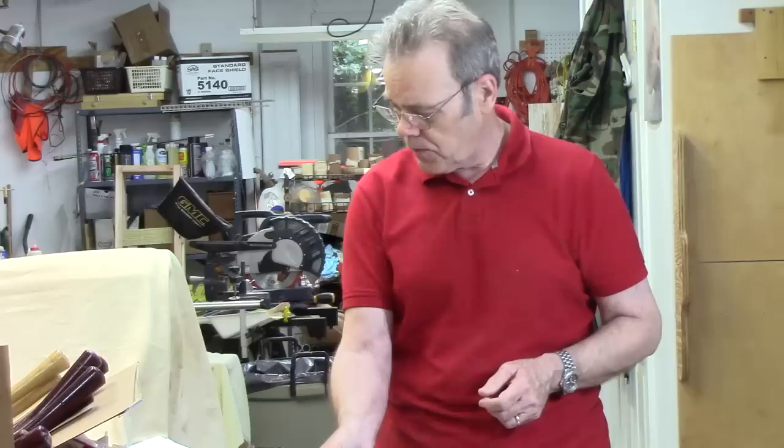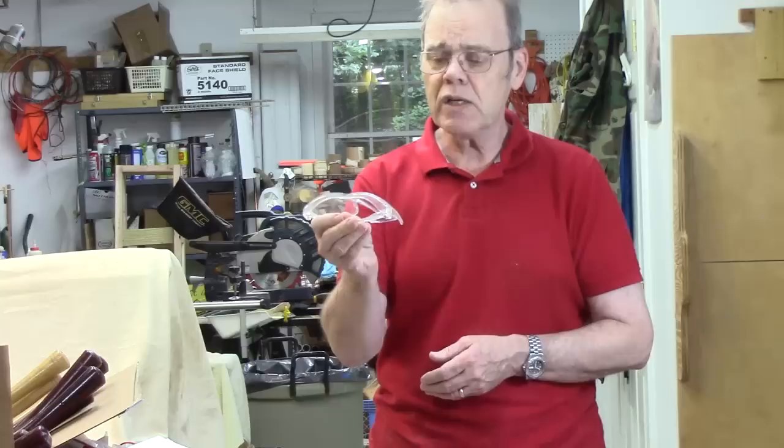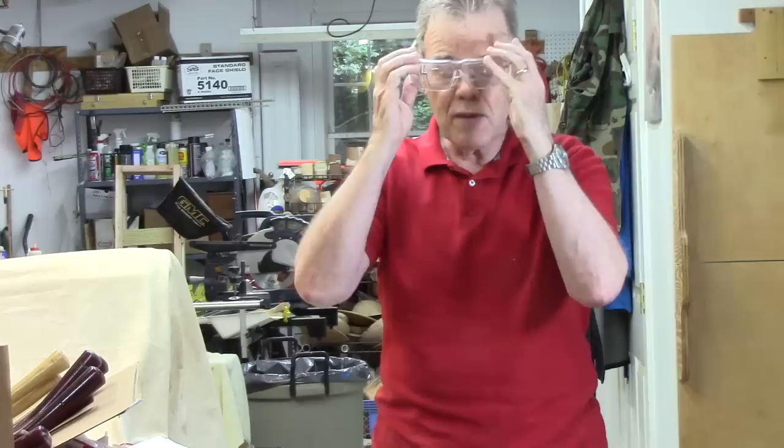Along the same line of safety, I find these safety glasses very inexpensive. They're made by Western Safety — about two bucks a piece — and they fit over prescription lenses. I keep a pair on each end of the shop.